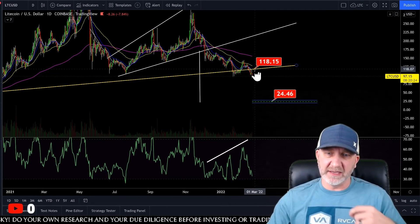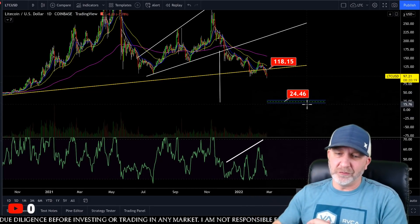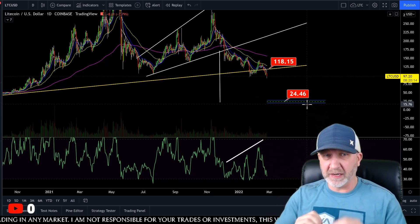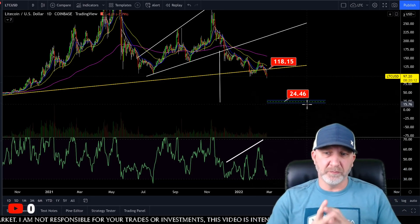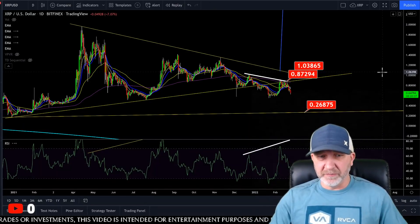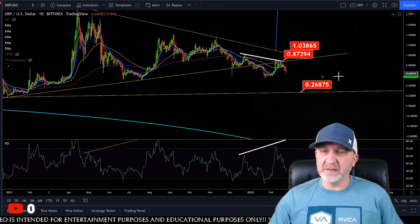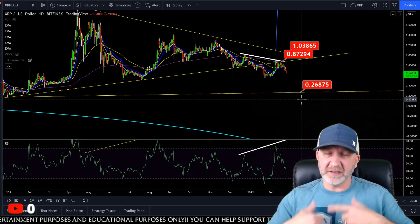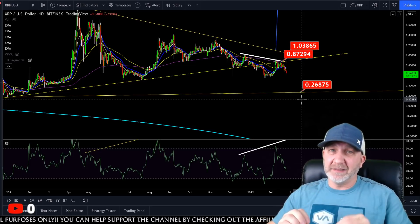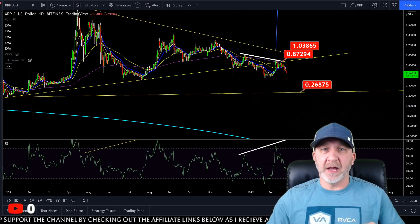Litecoin — same thing. I said if it got over $118 then maybe we could start looking bullish again, but if Bitcoin is in a long-term bear market, Litecoin could be $25, possibly much less. XRP — nothing has changed. These charts are super old — you can go back and watch my videos. I see it coming down to at least 26 cents, and if we're in that long-term bear market, possibly much, much lower.